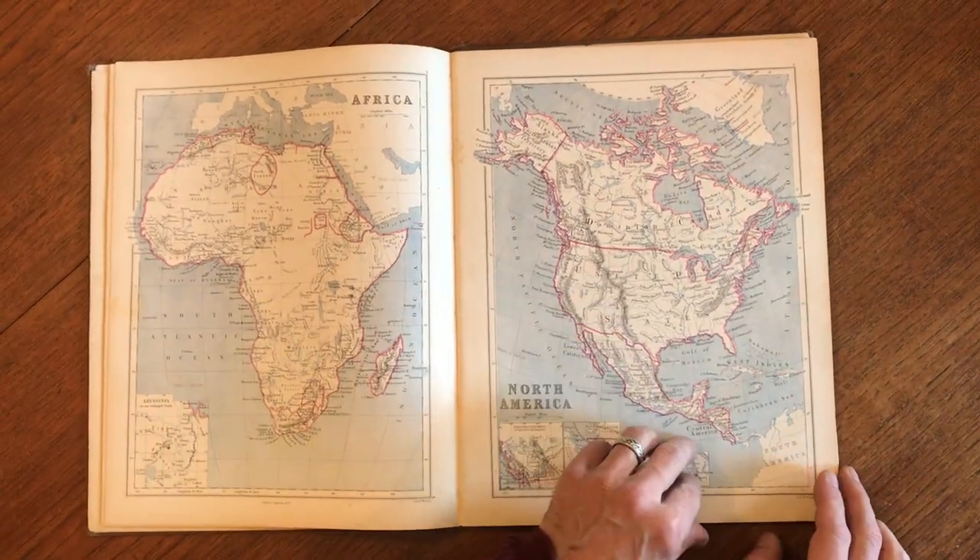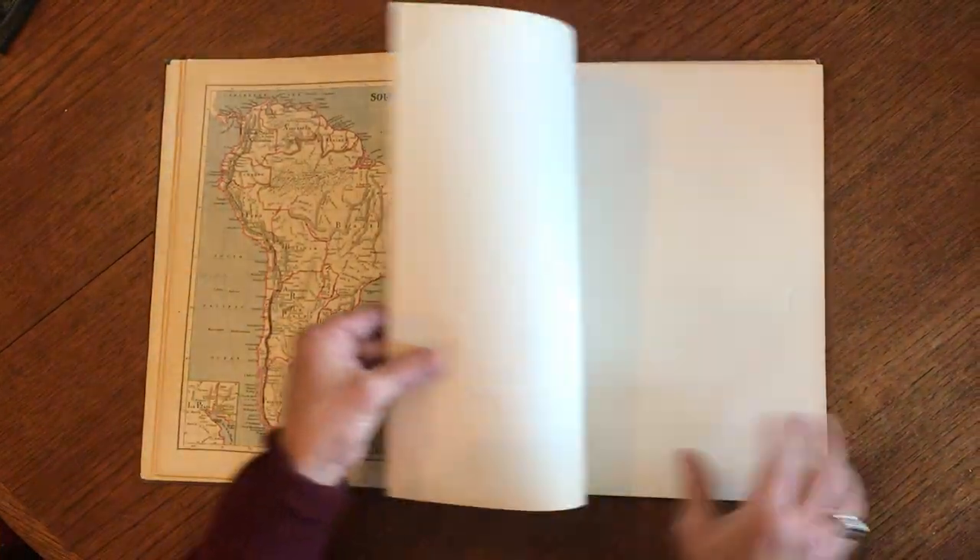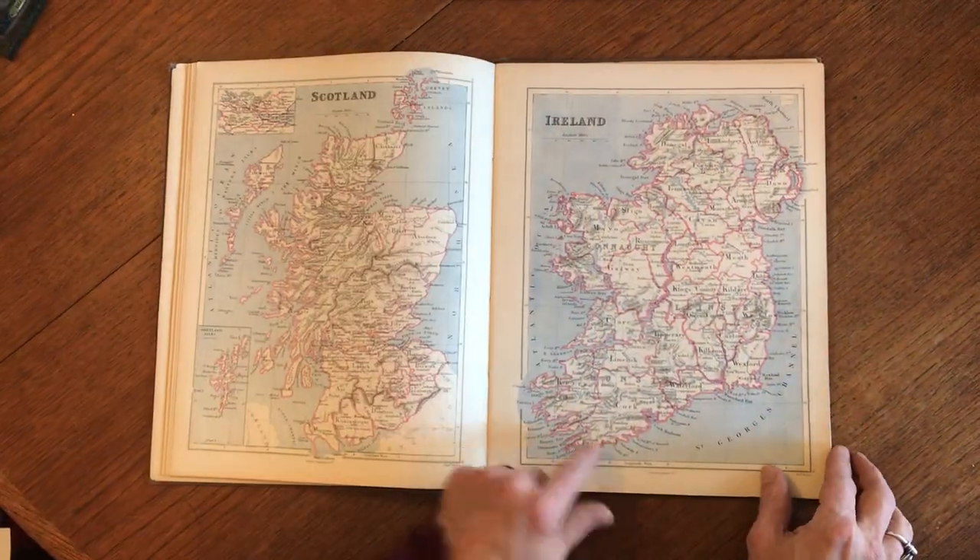We've got here Great Salt Lake City, an interesting map of North America, South America, Ireland.